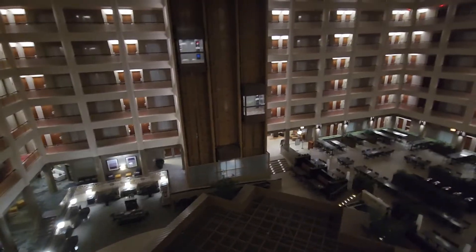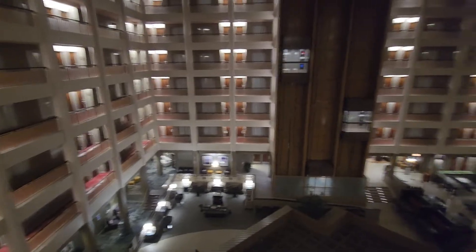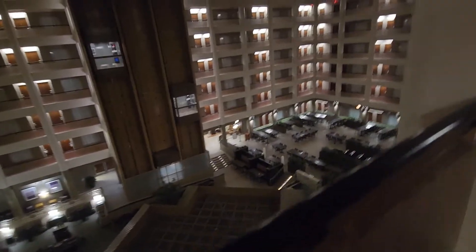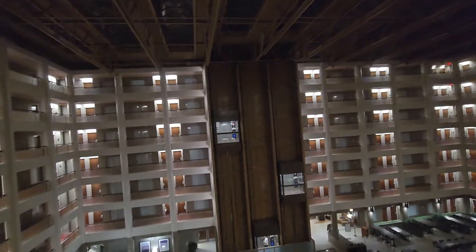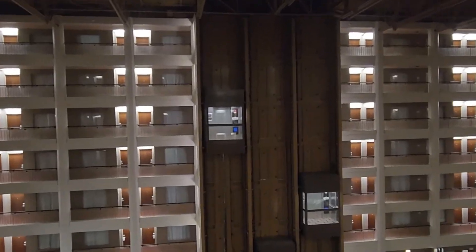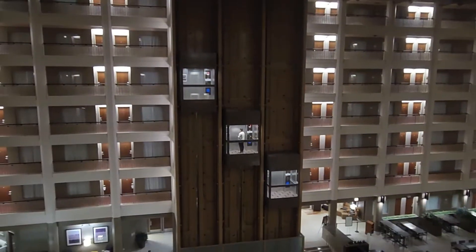It's pretty nice, similar to Atlanta, Georgia with the Otis elevators. These elevators here used to be Dover. You can see the original lanterns on the inside, the indicator, and the buttons. Here comes a car going up.